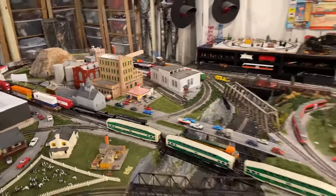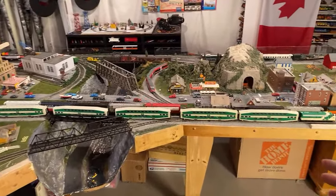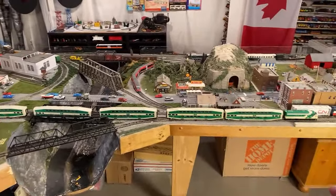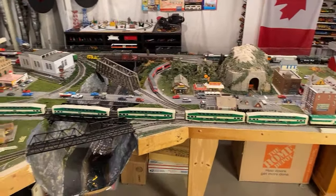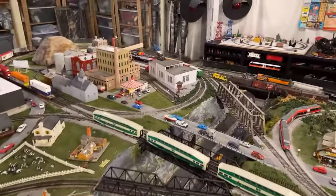One of these cars right here is brand new. This has been a four-car consist for about 15 years, but at the most recent train show there was a guy selling one of these cars for $20 — which is quite remarkable because the buy levels usually go for like $100 to $150 a piece. They're way overpriced. So yeah, for $20 I was pretty happy with that.